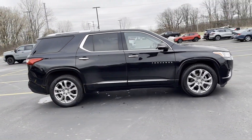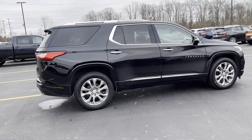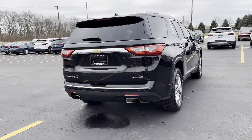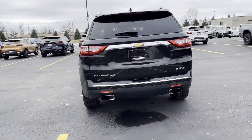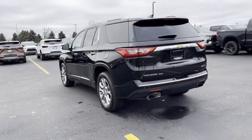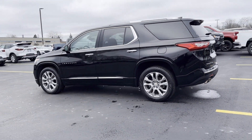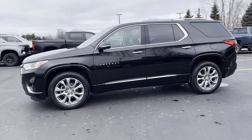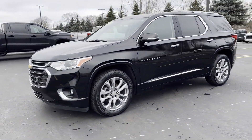You'll also love how it combines comfort and convenience with its cross-traffic alert, lane-keeping assist, side-view mirrors with turn signals, lane departure warning, Wi-Fi hotspot, satellite radio, navigation, premium sound system, multi-zone air conditioning, and blind spot monitor.